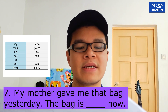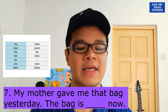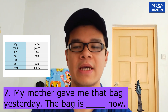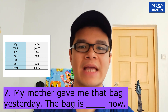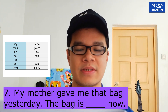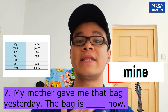Let's look at another one: 'My mother gave me that bag yesterday. The bag is now...' Semalam mak saya bagi sebuah bag — bag tu kepunyaan siapa sekarang? Who owns the bag now? Of course, mine! Sebab saya yang dapat, kan? So the answer is: the bag is mine now.